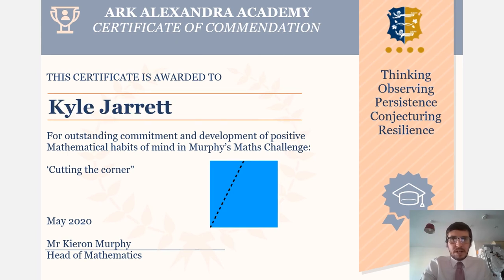The next student is Kyle Jarrett. Kyle went out of his way to write down facts about the 2D shapes he'd made — including lines of symmetry, their names, and facts about opposite side lengths. Lots of interesting facts like that. Really liked that, Kyle — very well done.